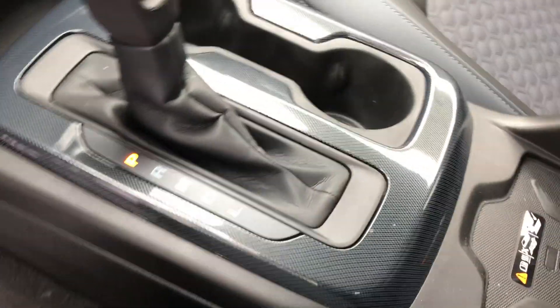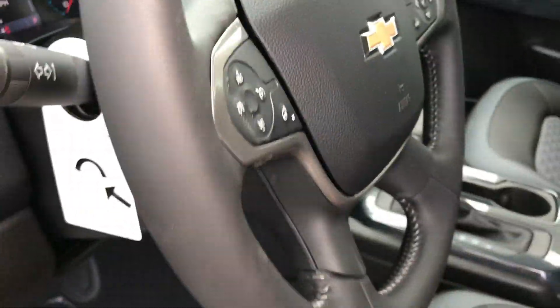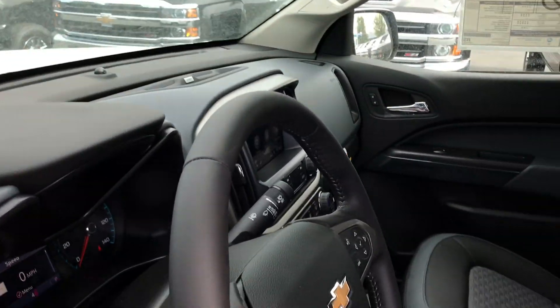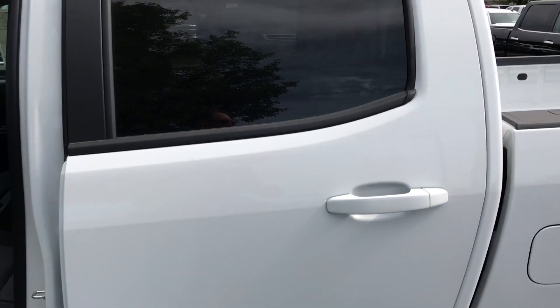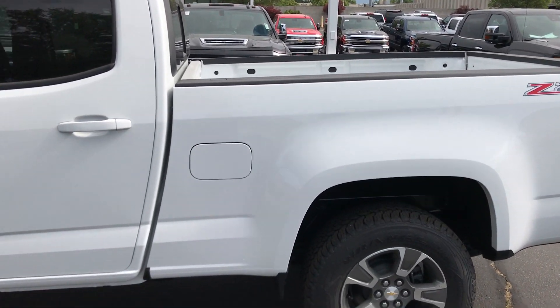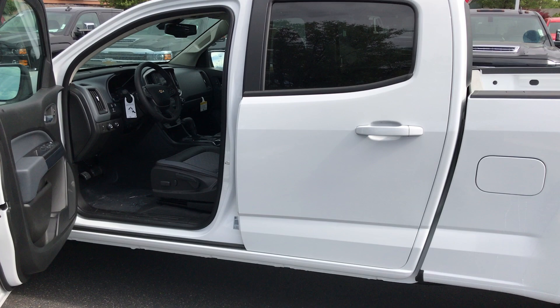One of my favorite things is this wireless charger — if you've got a newer Android or Apple, you just slap it on there and it'll charge right up. You don't have to connect it or anything. And of course, standard Bose stereo system. Again, Michael, I just wanted to shoot you a quick video of one of the many Z71 options we have. Invite you down to come take a test drive, and I look forward to working with you. Thank you so much.